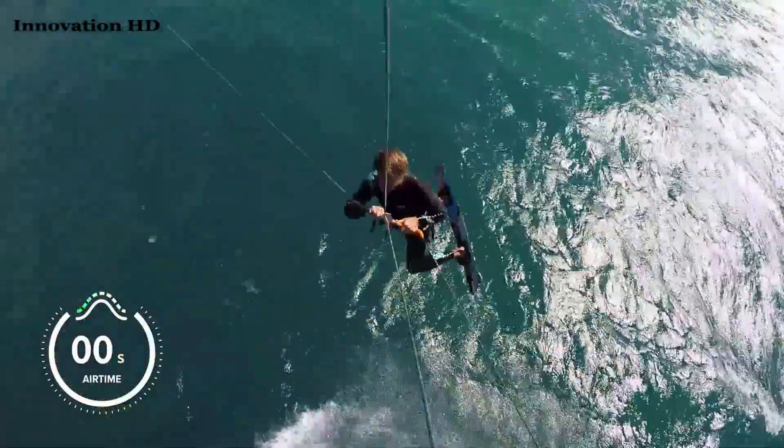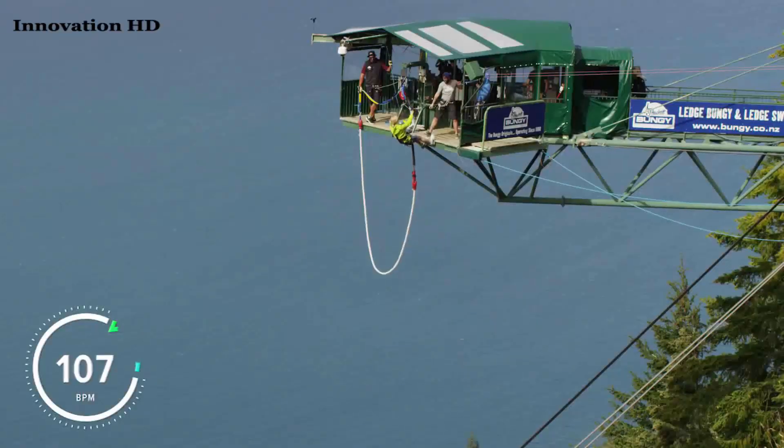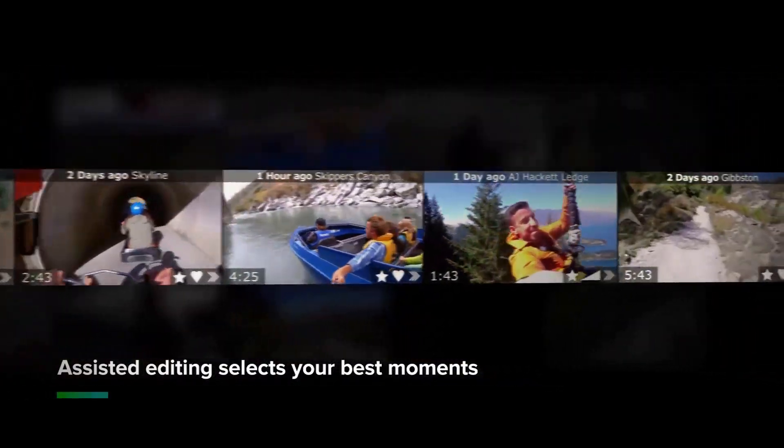So what else do we do with all of this information? We capture all kinds of live data including how fast you were going, how much air time you got, and even how many g-forces you pulled. On top of all that, you can connect external sensors like a heart rate monitor to measure your excitement when things get a little crazy. The final piece of the puzzle is our sensory AI, which analyzes the data associated with your footage, makes intelligent decisions, determines your most exciting moments, and automatically creates a shareable video without hours of physical editing or even a computer.